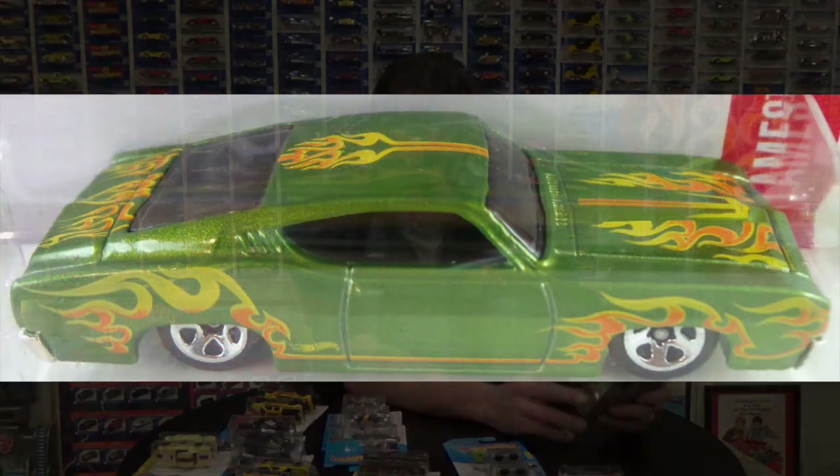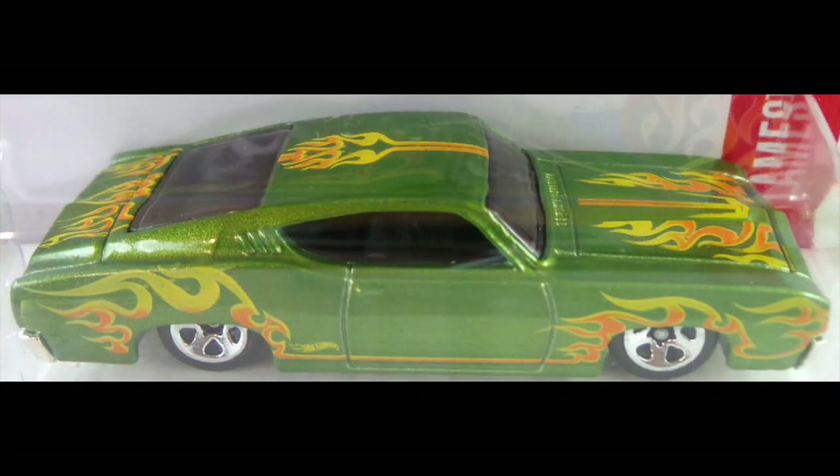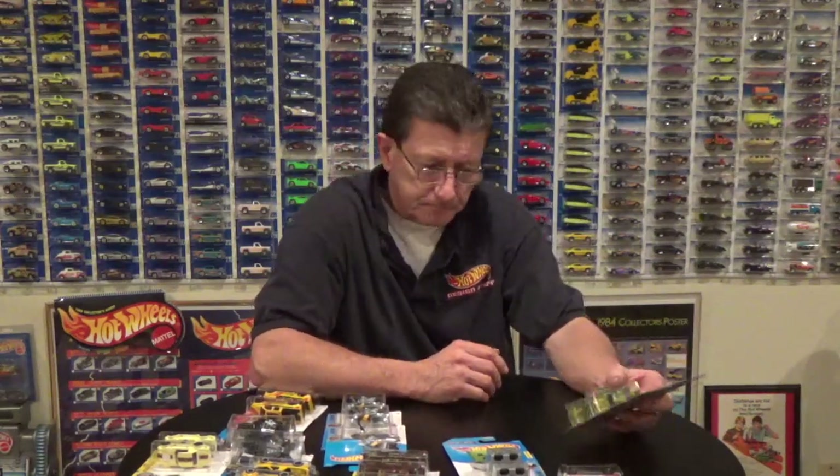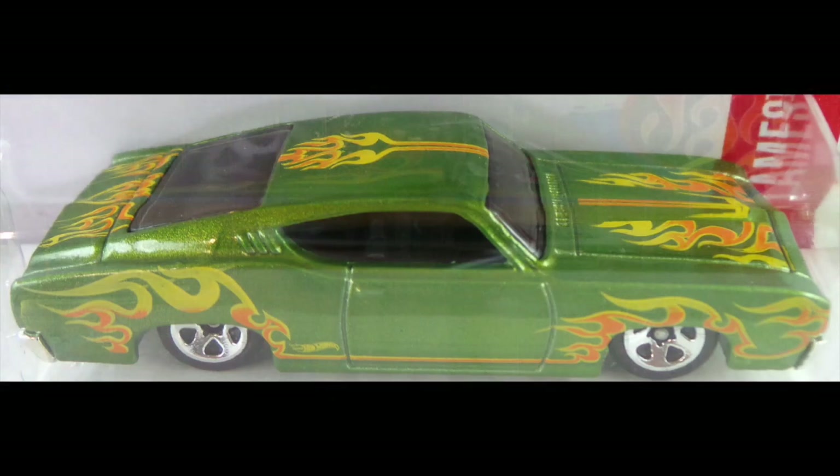We also have the '69 Ford Torino Talladega in lime green metallic. I've only found them on the international cards with all small wheels. I've got a couple of them and I've heard of other people having a couple of them - they're out there. They're supposed to have the large rear wheel and a small front wheel. If you have any on a US card please let me know, put it in the comments below. If you do have a Talladega with a small rear wheel on a US card let me know, and if you've been finding some on the international cards let us know too, so we can pretty much gauge if there's a whole bunch of them out there.